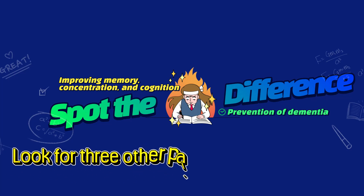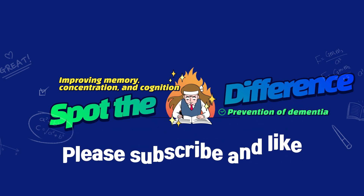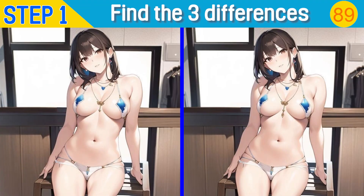Hello, look for three differences in the paintings in 90 seconds. Please subscribe and like. There are five questions in total. It's starting now. Here's the first question.